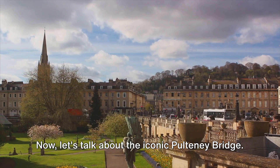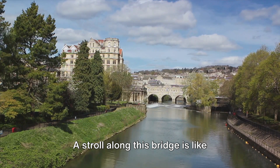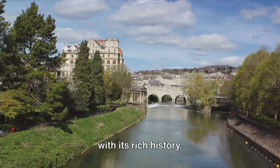Now let's talk about the iconic Pulteney Bridge. It's one of the few bridges in the world with shops across its full span on both sides. A stroll along this bridge is like walking through a charming old-world marketplace. Bath — a city that takes you back in time with its rich history.